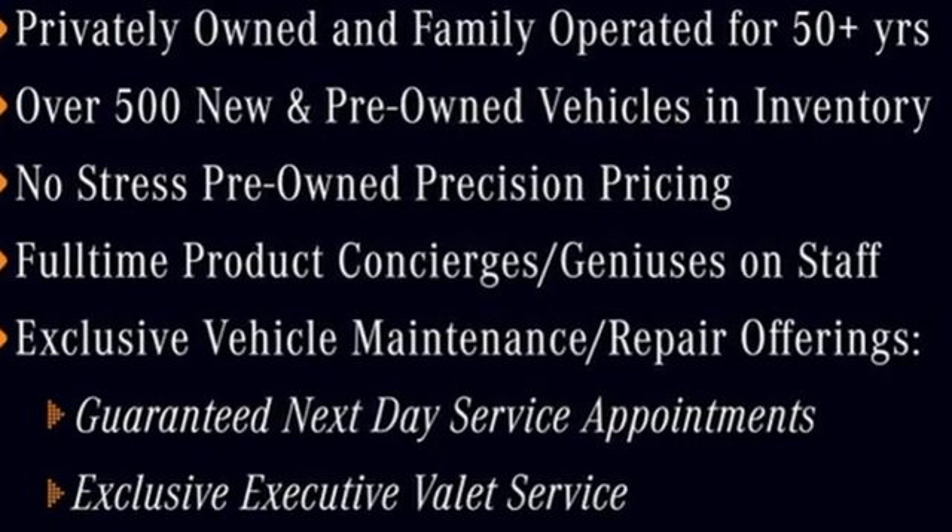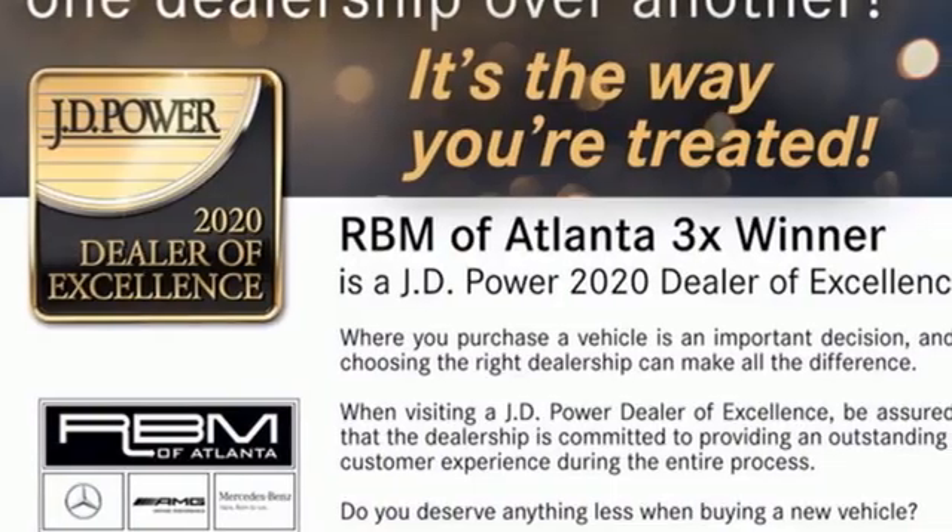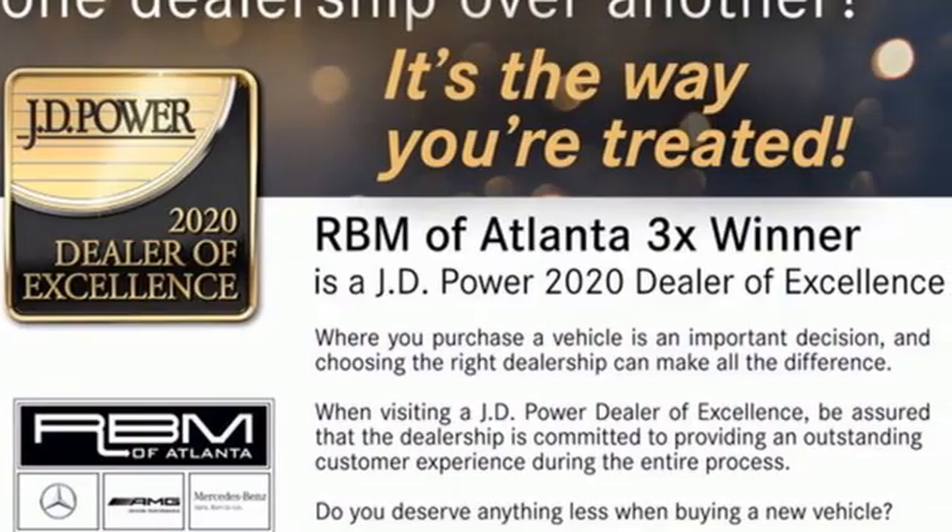Mercedes-Benz. An elevation of innovation. You'll never know until you try. Test drive it today.